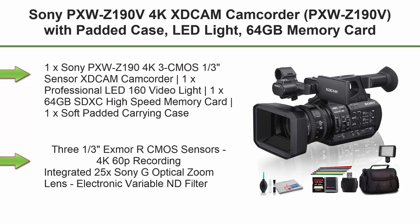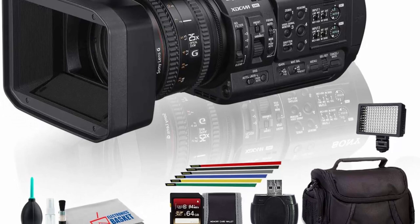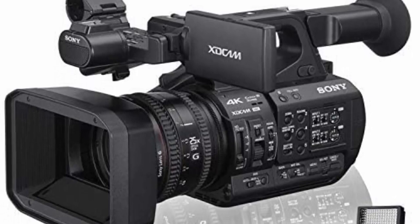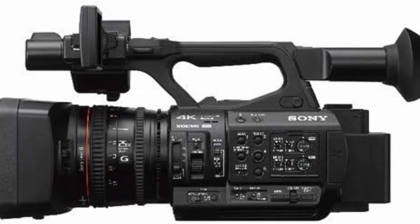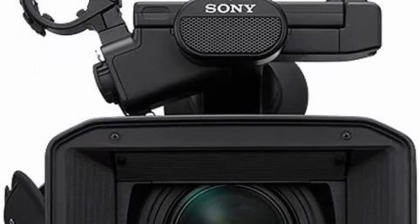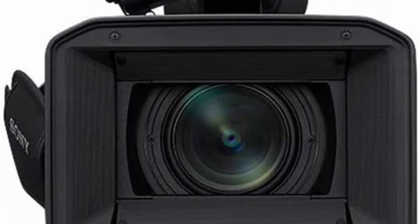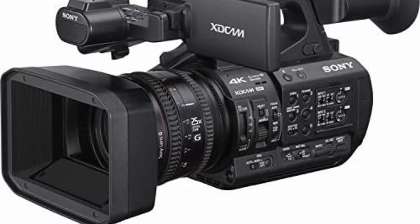Top 8: Sony PXWZ-190V 4K XDCAM Camcorder. Bundle includes 1x Sony PXWZ-190V with 3x CMOS 1/3-inch sensors, 1x professional LED 160 video light, 1x 64GB SDXC high speed memory card, 1x soft padded carrying case, 1x 6-inch straps, 1x deluxe cleaning kit, and 1x SD card USB reader. Features 3x CMOS sensors, 4K 60P recording, integrated 25x Sony G optical zoom lens, electronic variable ND filter, HLG HDR workflow support, optional simultaneous 4K/HD recording, and built-in 2.4/5GHz Wi-Fi.